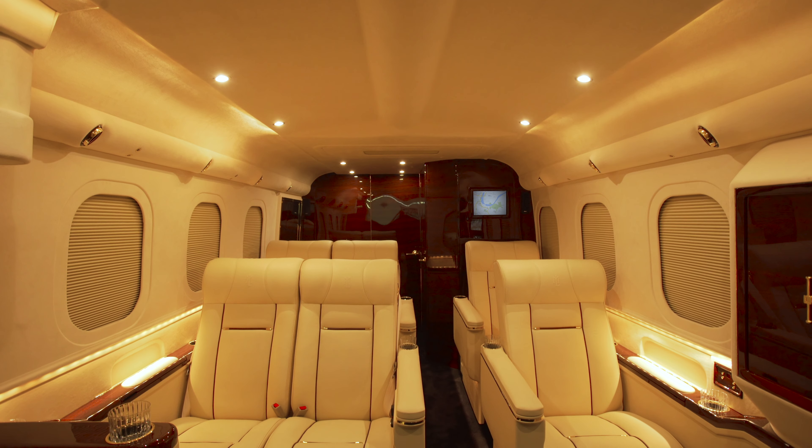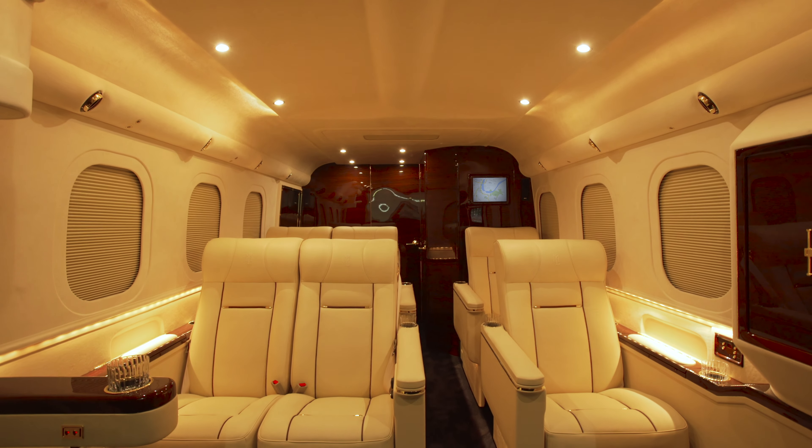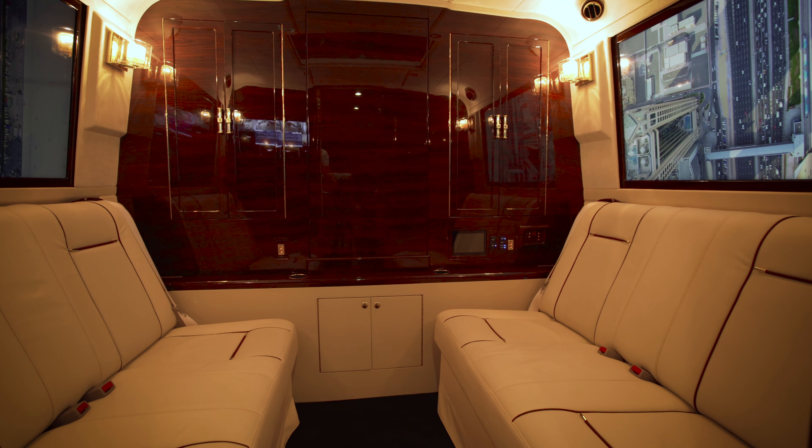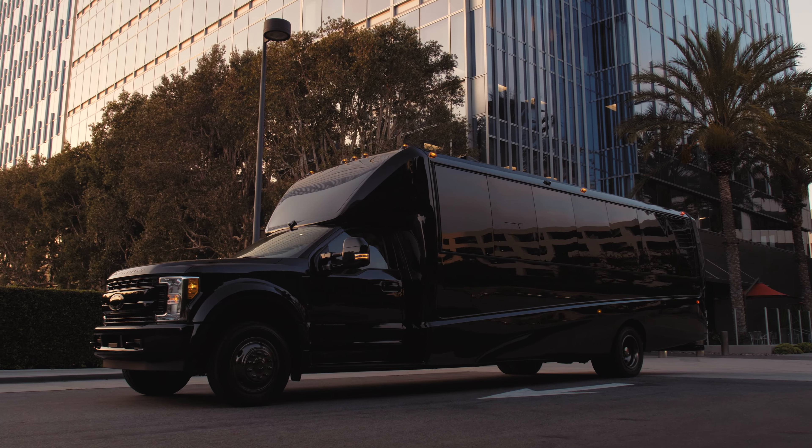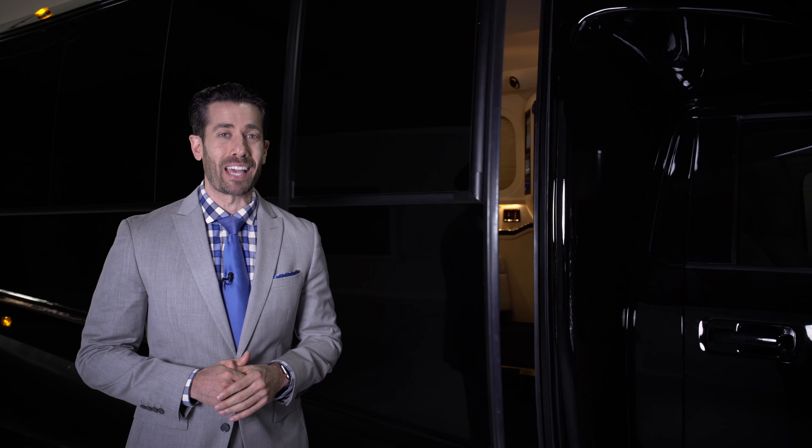With the goal of bringing the ambiance of luxury aerospace travel to the road, Lexani transformed a 33-foot shuttle into the world's first hyper-luxury transporter. The sliding power door opens to reveal the spacious and dramatic touring cabin.